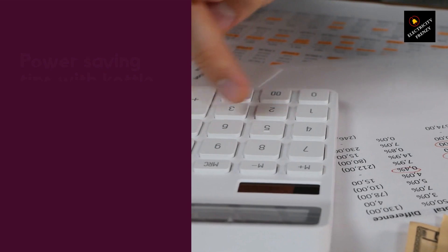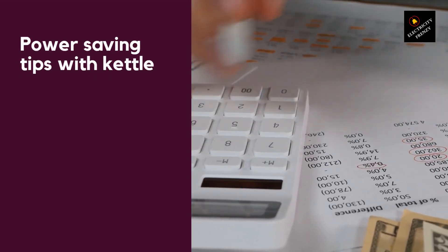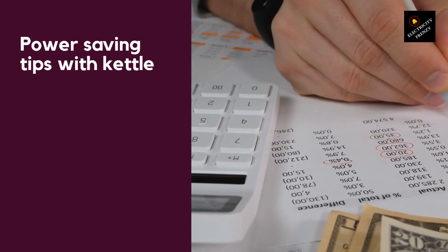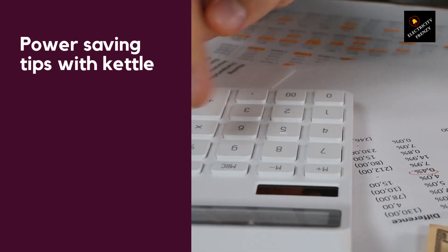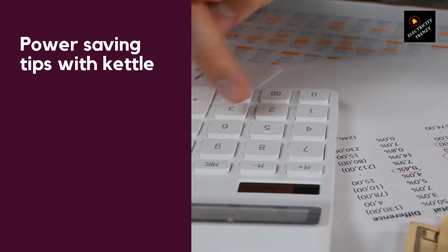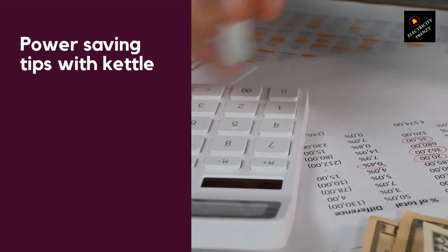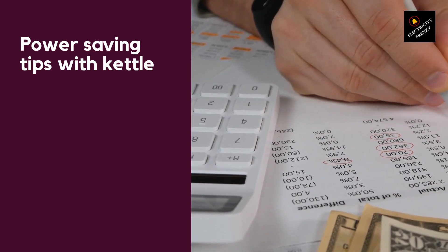So, how can you reduce your kettle's power usage? Here are some tips. Tip 1: Boil only the water you need. When you boil a kettle, it uses a lot of energy to heat up the water. By only boiling the amount of water you need, you can significantly reduce your kettle's energy consumption. For example, if you're making a cup of tea, only boil enough water for that cup instead of filling up the entire kettle. This not only saves energy but also saves water.